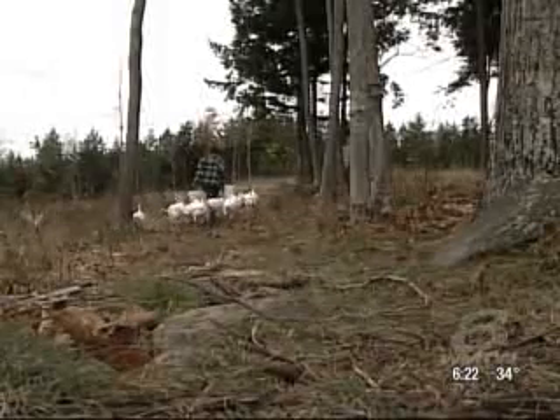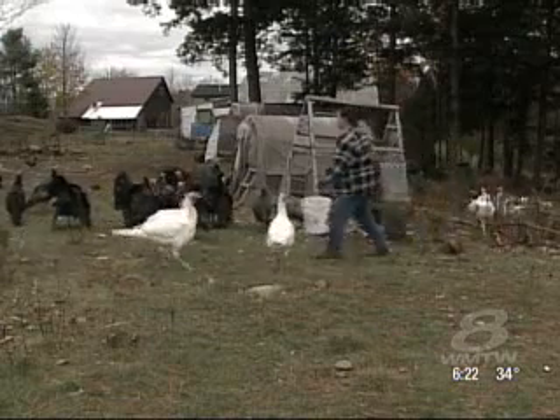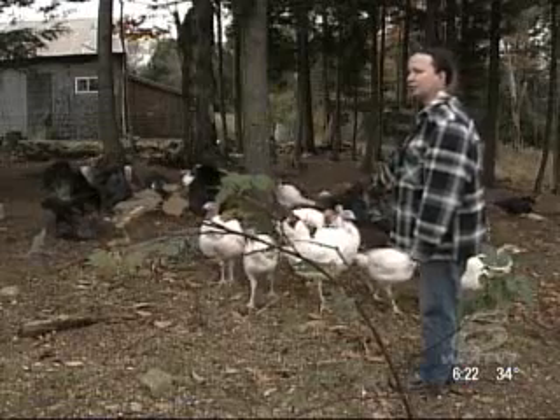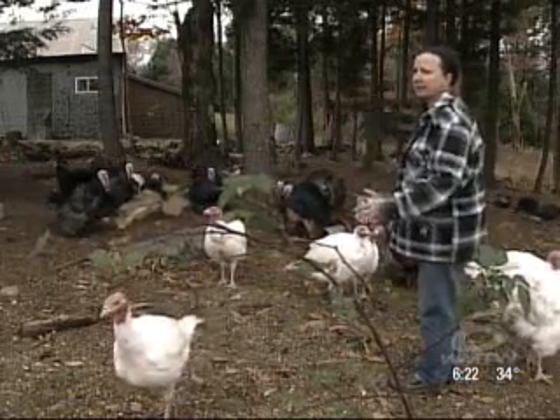To help make ends meet, Johanna also raises a small flock of white broad-breasted turkeys — birds she says are more popular and require a fraction of the cost to raise. These will get to maturity and full size within 16 weeks, whereas the heritage birds take more like six to eight months.